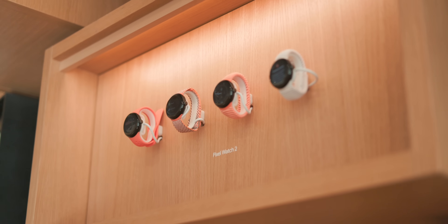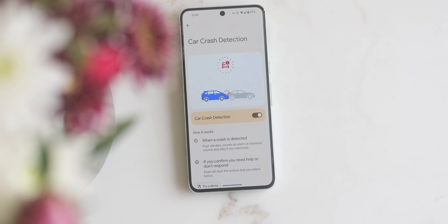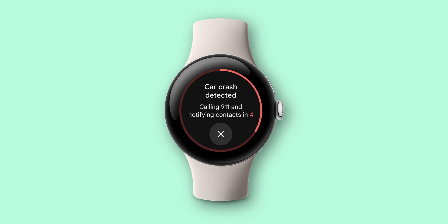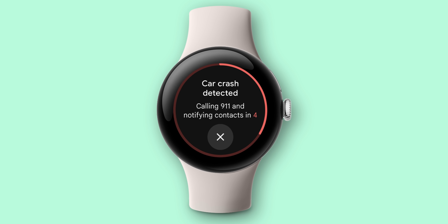The Pixel Watch 2 also introduces some important safety features with the June Feature Drop, one of which is car crash detection — something you've probably used on your Pixel phone for a while. If a severe accident is detected, the watch can check on the user and automatically contact emergency services if needed.